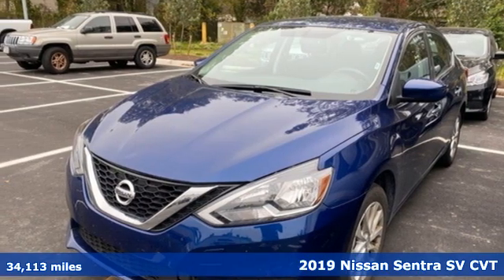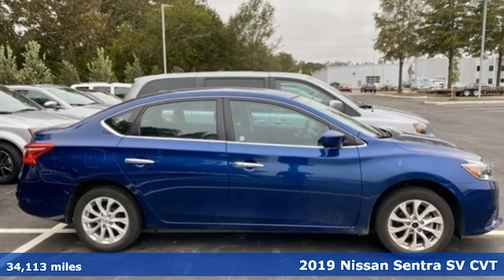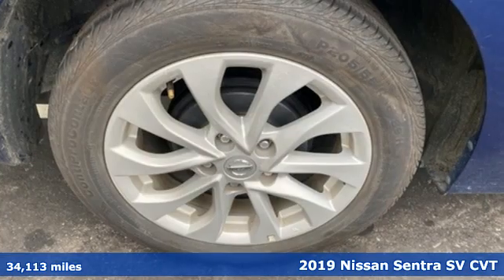Here's a 2019 Nissan Sentra. Move up from the toy box to the garage with a car that says you've arrived and done it ahead of schedule.